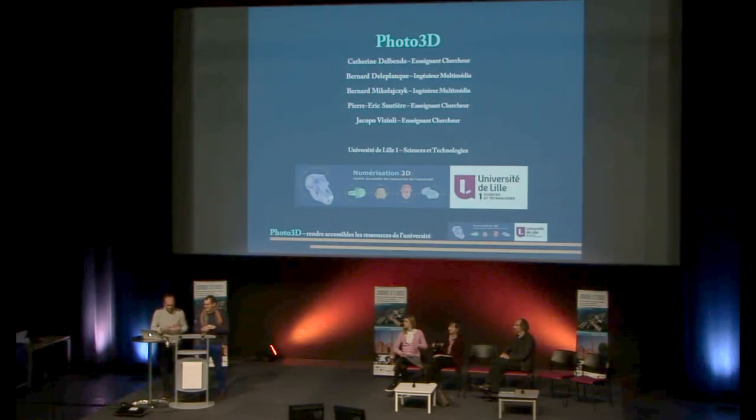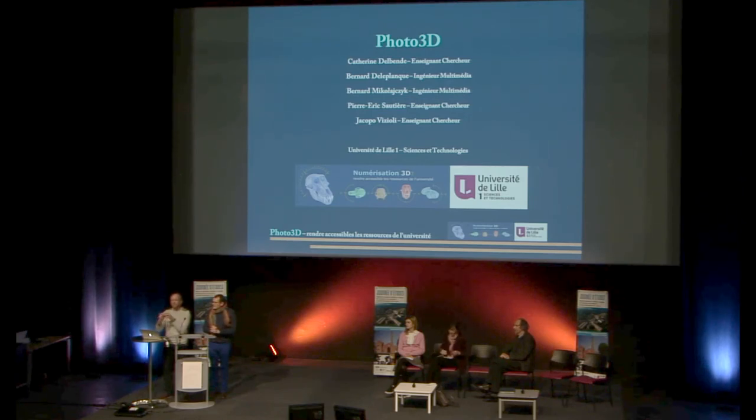J'en profite pour ajouter qu'au niveau du projet, ces animations sont faites à partir de vraies images. Mais on travaille aussi sur un autre concept qui est la vectorisation : on récupère toutes ces images et on recrée un objet vectoriel. L'idée, par la suite, c'est de pouvoir recréer le même objet à l'aide d'impressions 3D. C'est une des pistes sur lesquelles on est actuellement.